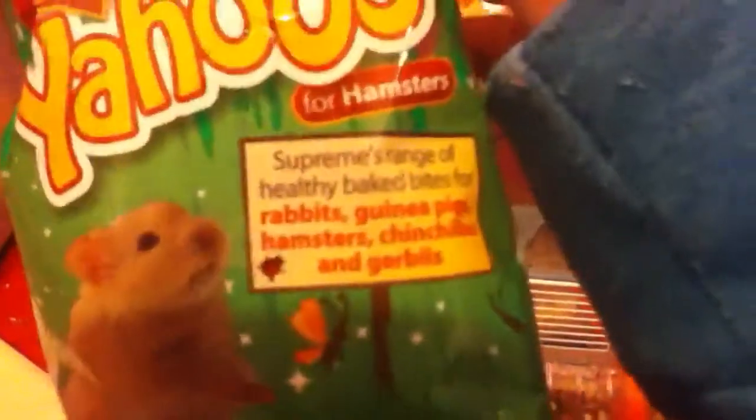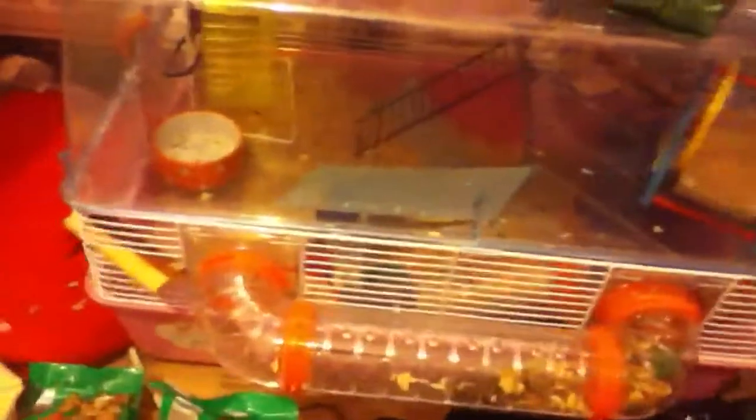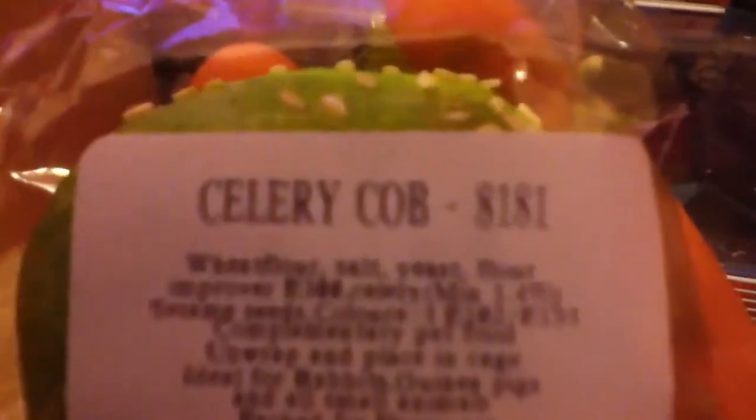Then I have the Yahoos — they look like S-shapes or worms. And then I got these kind of cob things, and they were 79p. I got the cheese cob, the celery cob, and the carrot cob.